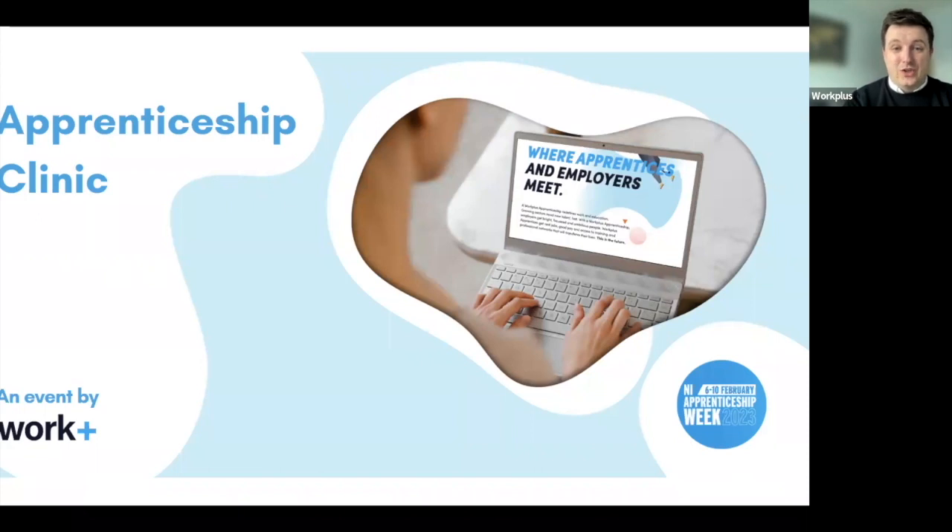You can use the Q&A function to ask those questions. Maybe just to get us going, it would be great to hear in the Q&A what you're hoping to get from today's session. Folks are keen to get a clear overview of what apprenticeships can offer, what those options are post-GCSEs, learning about the process of applying — so that's good, we can definitely cover that today.